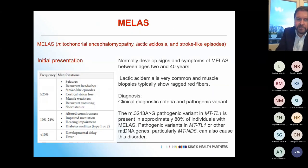Going through MELAS — mitochondrial encephalomyopathy, lactic acidosis, and stroke-like episodes — the MRI imaging of the brain shows non-vascular distribution of abnormalities. Presentation is between age 2 and 40. Lactic acidaemia is very common, biopsies show ragged red fibres, and diagnosis is based on clinical criteria and typical pathogenic variants. 80% carry the m.3243A>G variant, though there are other mutations that we pick up.